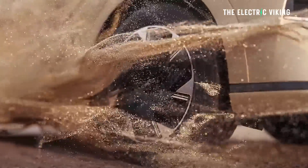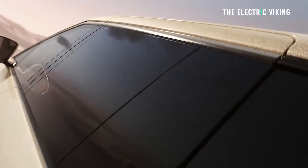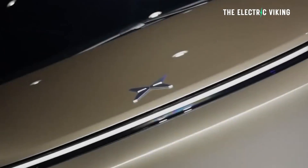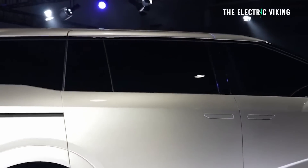Xpeng have just revealed their new electric van. It's very impressive. Its range is impressive. The style is fantastic, and I think they've really developed a winning car here that I hope they sell in global markets.